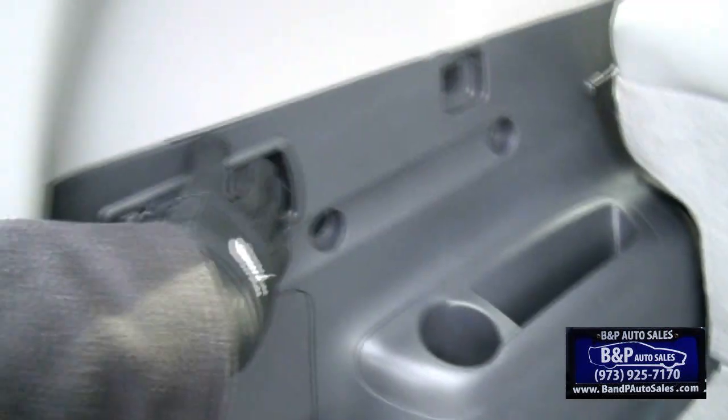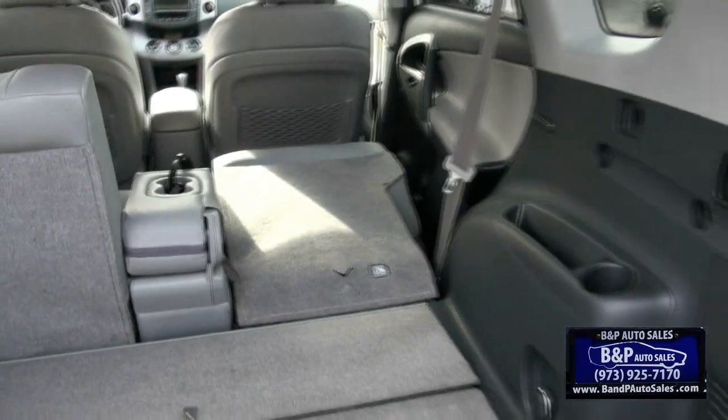Cup holders. This is how you can also put down the seats — that's pretty easy.